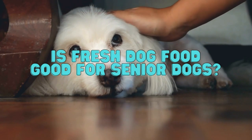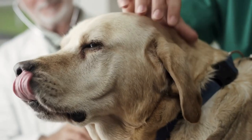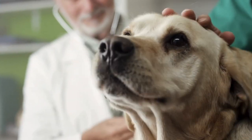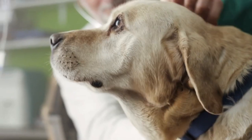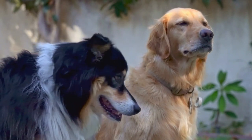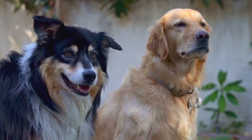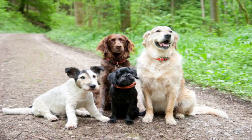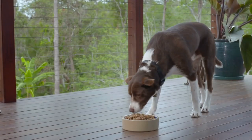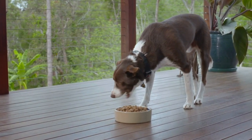Is fresh dog food good for senior dogs? Since older dogs tend to have missing teeth and other dental problems, chewing dry food can be difficult. So a soft, fresh dog food can help make eating much easier. And since dogs tend to lose muscle mass as they age, most seniors benefit from the higher protein content found in most fresh dog foods. But caloric needs can vary — overweight seniors require fewer calories, while underweight older pets need more. Because fresh foods are custom designed for each dog, a pre-measured, high protein meal can be a super healthy option.